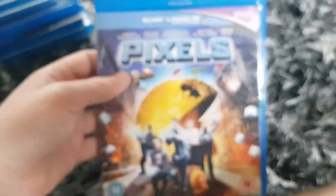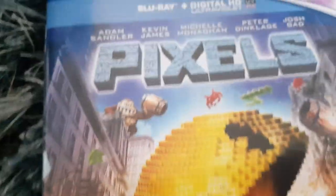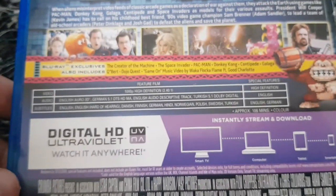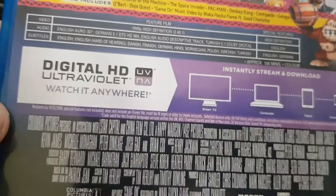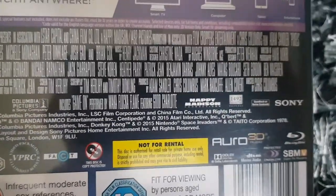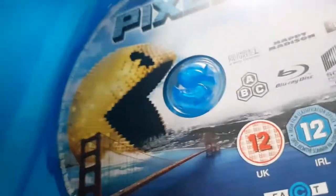Here's Pixels — Blu-ray plus Ultraviolet — starring Kevin James. Some special features. The running time is 106 minutes. From Sony Pictures and Happy Madison. And the disc.